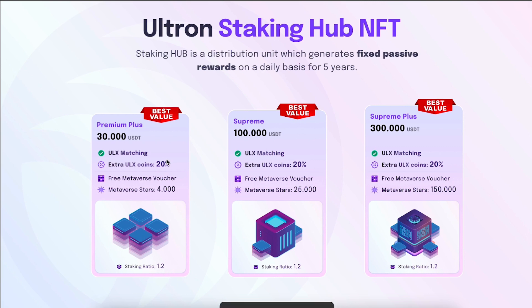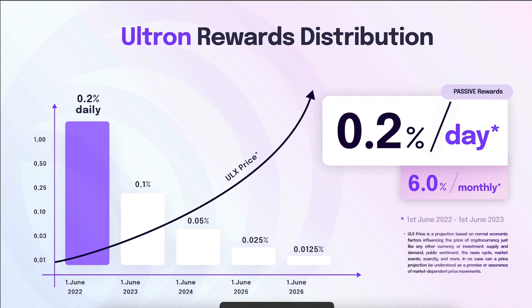Even though the staking ratio stays at 1.2 — giving you only 20% extra ULX tokens — that's actually good, because giving more than 20% extra could make this unsustainable. This way everything remains sustainable. The rewards distributed by the minting hubs decrease over the years, so you want to start as soon as possible. Right now we're getting 0.2% daily; after June 1, 2023, only 0.1% daily; after June 1, 2024, just 0.05% daily. That may sound like you're making fewer tokens, but it makes the price increase — the same way Bitcoin's halving every four years causes miners to receive half the rewards, which usually makes the price double. It's like when governments stop printing money — less supply means the value increases.